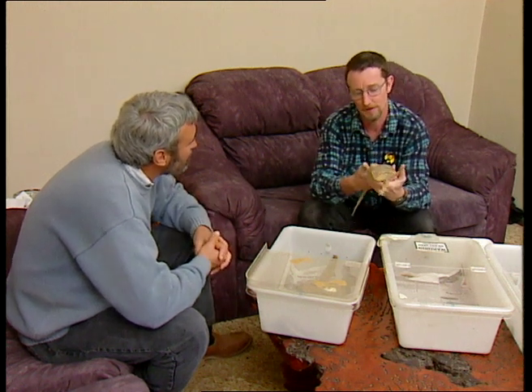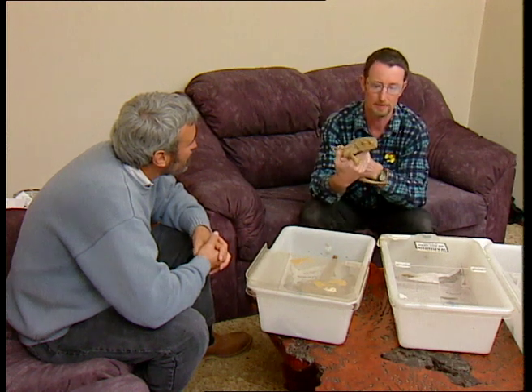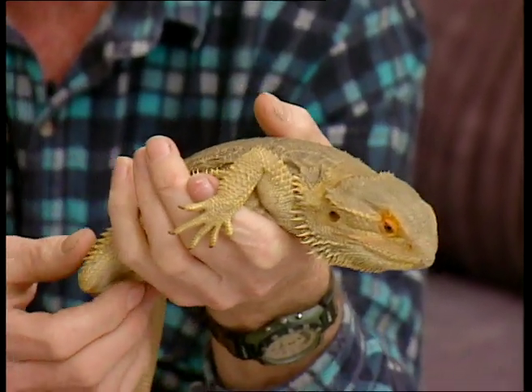What got you into keeping these sort of things? Well, I think that they're... well, you look at this animal here, and besides being an absolutely beautiful Australian animal, you use imagination a bit. It's a living, breathing dragon or dinosaur.